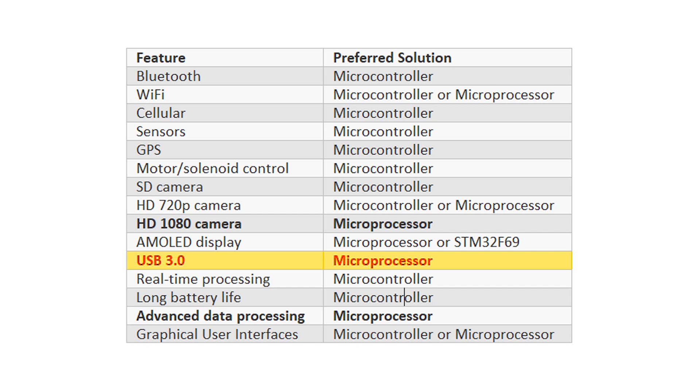For USB 3.0, you're definitely going to need to use a microprocessor — the data speeds are simply too fast for any microcontroller to manage. For real-time processing, a microcontroller is going to be the best solution. If long battery life and small product size are really important, then a microcontroller is your best choice. If you need advanced data processing, a microprocessor is your best option since those excel at processing large amounts of data. Finally, for a graphical user interface, you could use a microcontroller, but if it gets to be really advanced and high-resolution, then a microprocessor is going to be your best choice.